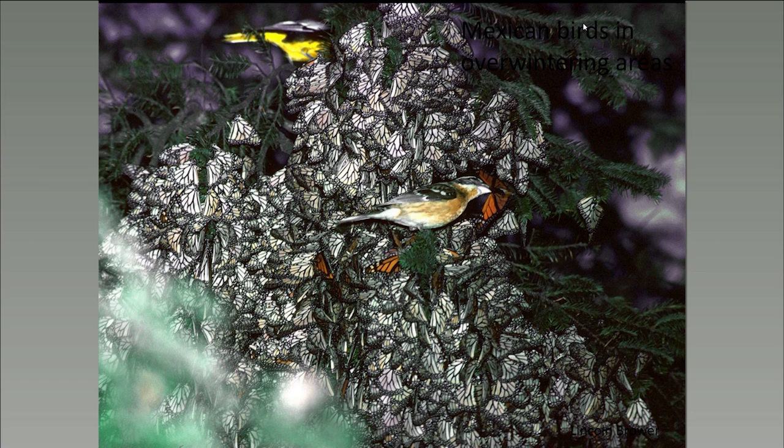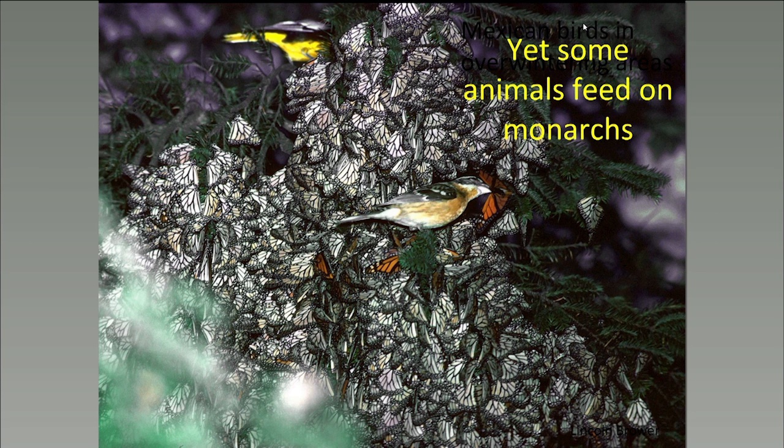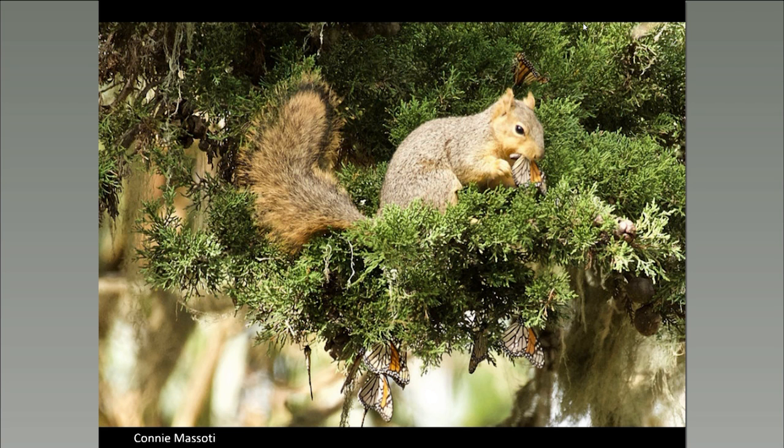We know that Monarch cardenolides have a general defensive function, yet some animals are able to feed on Monarchs. There are two bird species in the Mexican overwintering grounds that feed on Monarchs in large numbers: the black-backed oriole and the black-headed grosbeak. The oriole preferentially eats the fat bodies, while the grosbeak feeds on just the abdomen and prefers the less toxic males. Another predator recently noticed comes from Connie Massari in California, who noticed a fox squirrel eating the abdomen of Monarch butterflies and leaving the wings on the ground.